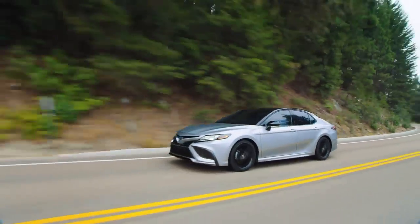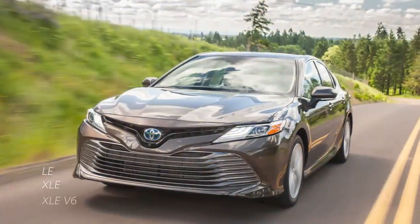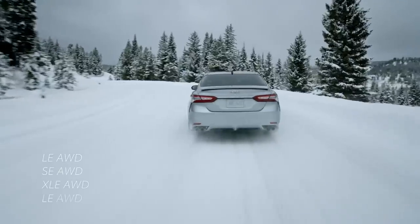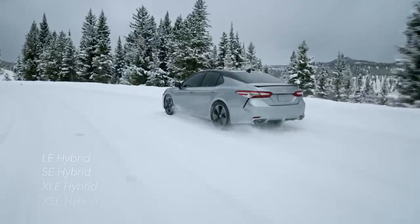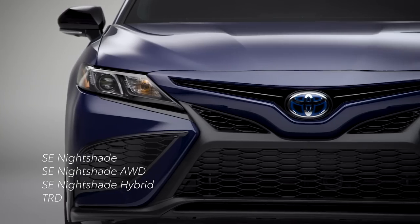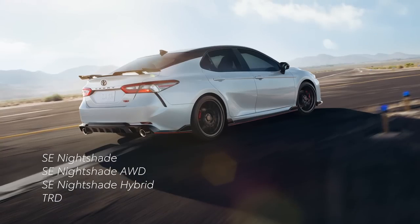2023 Toyota Camry models are divided among L grades and the sportier S grades, and both of these include all-wheel drive or hybrid configurations. In addition, a pair of special editions spice up the lineup: the Nightshade Edition and the TRD.